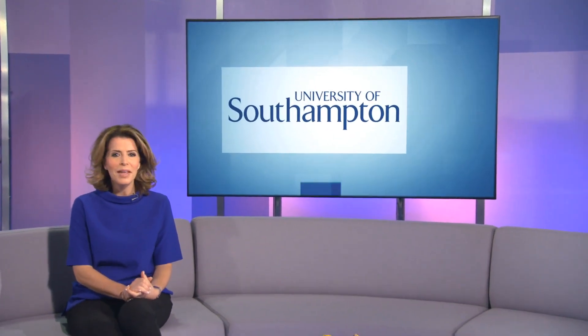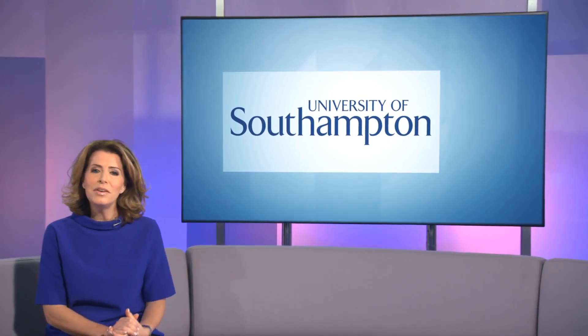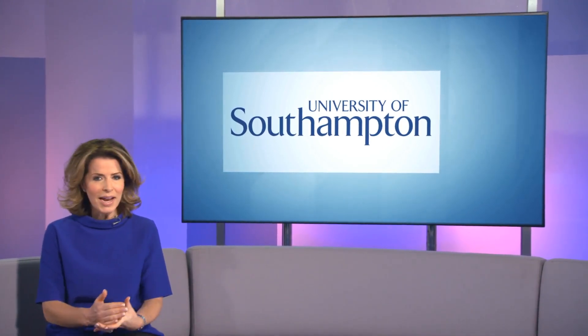With an increasing population, it's important to harvest the wealth of our oceans whilst ensuring that they're being looked after in a smart, safe and sustainable way. The Southampton Marine and Maritime Institute at the University of Southampton is using new engineering technology to collect and create data which can have a big impact on our everyday lives.